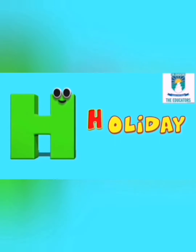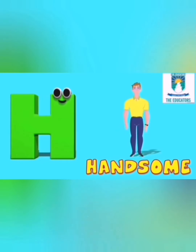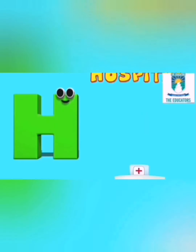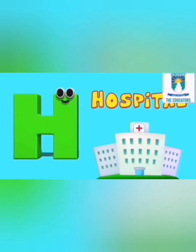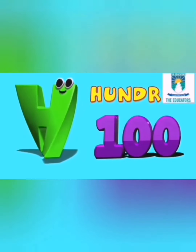H is for holiday, ha ha holiday. H is for handsome, ha ha handsome. H is for hospital, ha ha hospital. H is for hundred, ha ha hundred.